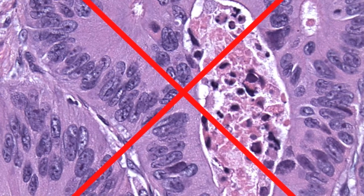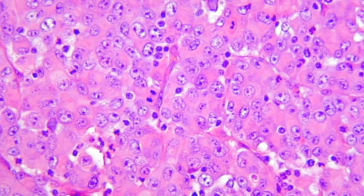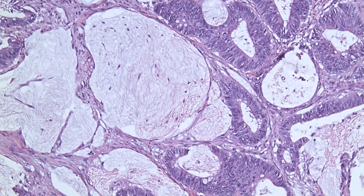They don't have dirty necrosis, just T-cells and mitosis; tumor-infiltrating lymphocytes in pools are often seen.